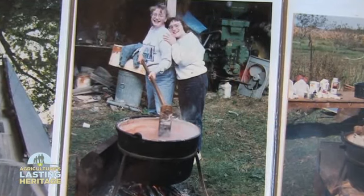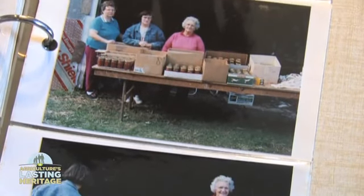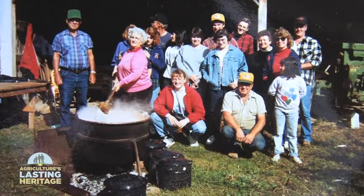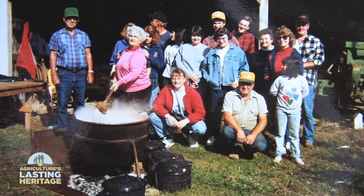You never stop stirring or it will stick to the bottom of the kettle. We always have plenty of help — everybody wants to stir. We usually end up with about 130 pints of apple butter from six bushel of apples. The whole family gets involved. Everybody kind of looks forward to it, even though it is a lot of hard work.